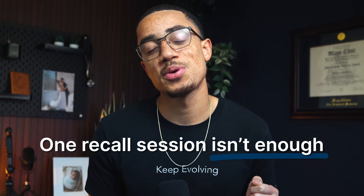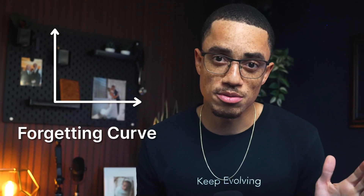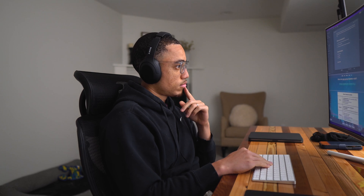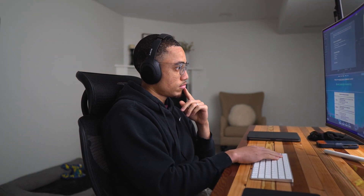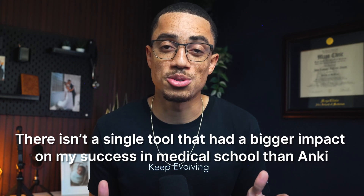Doctors use active recall all the time, like in journal clubs where we discuss research papers and share what we learned. But one review session just isn't enough — you need to review the material over time to really cement it into your brain. This is where spaced repetition comes in. It's based on something called the forgetting curve, which shows that we forget things over time unless we review them. Spaced repetition helps you review material at just the right intervals for long-term retention. Tools like Anki make this easy — it's a flashcard app that uses active recall and spaced repetition to basically automate your learning. There isn't a single tool that had a bigger impact on my success in medical school than Anki.